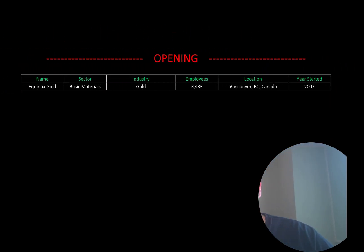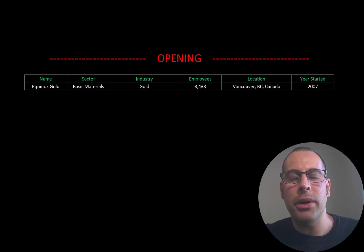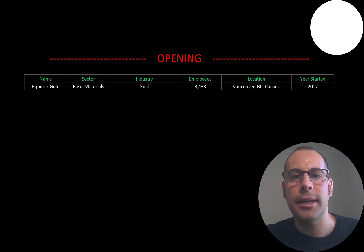Welcome to my channel, I'm Scott, and in this video I am going to walk you through the process of valuing Equinox Gold stock by analyzing their financial statements and dissecting their financial ratios so we can determine if it's a buy or sell.